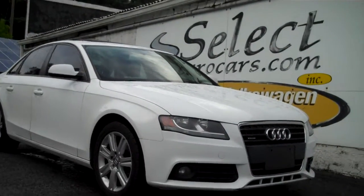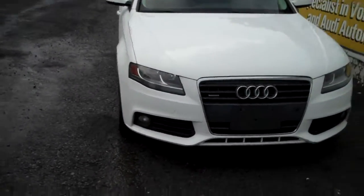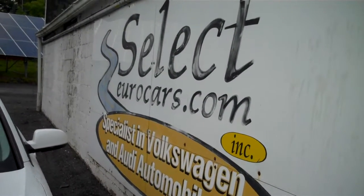2011 Audi A4 Quattro with a rare six-speed manual transmission, available here at Select Eurocars where we've specialized in Volkswagen and Audi for over 38 years. We're open seven days a week.